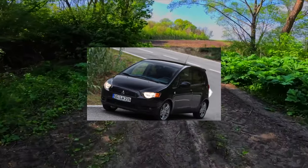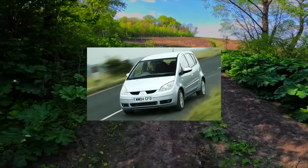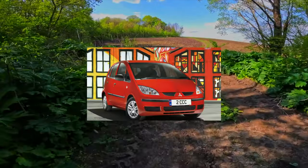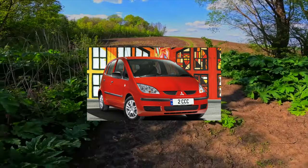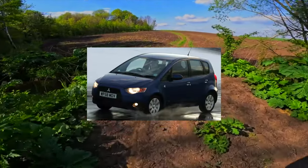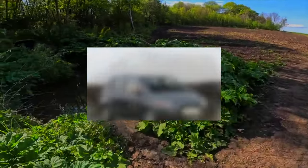The equipment of used Mitsubishi Colts will also please buyers. The basic version was equipped with ABS, frontal airbags, an audio system, and electric front windows. The next trim level added a trip computer, heated servo mirrors, and climate control. The top version also had a rear window servo, fog lights, and alloy wheels. The robotic gearbox was paired only with the most powerful gasoline engines: 1.3L and 1.5L.